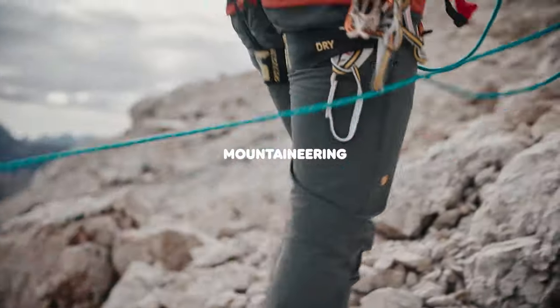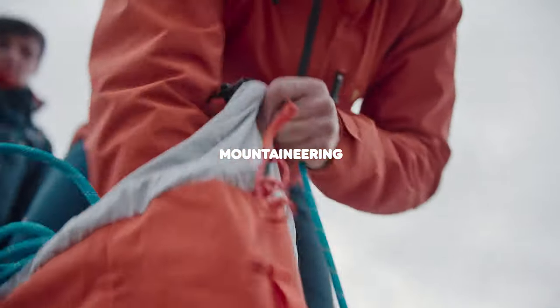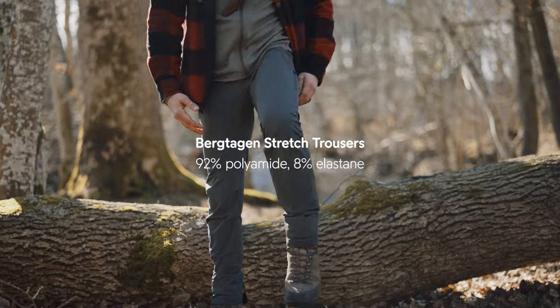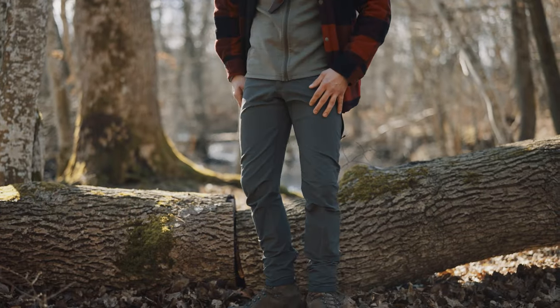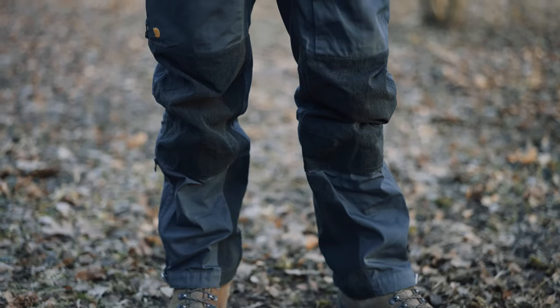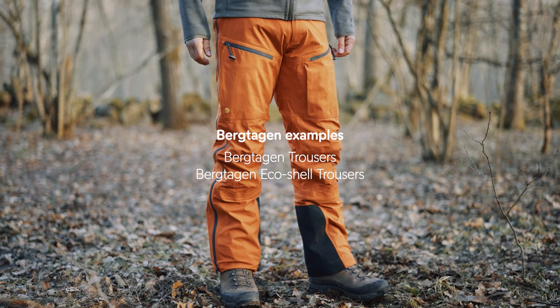Our third activity is mountaineering. These trousers are made for extremely demanding situations above the tree line. I'm wearing the Baitagen Stretch Trousers. As you hear from the name they're extremely stretchy. You also have ventilations on the side, which is perfect when you are climbing above the tree line. Other trousers in this category are the Baitagen Trousers and the Baitagen EcoShell Trousers.